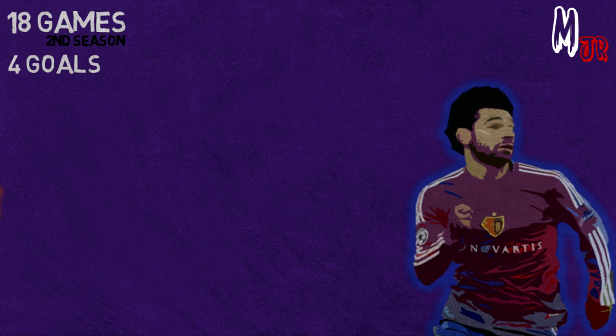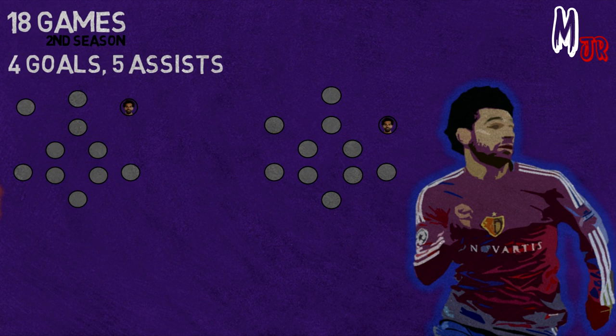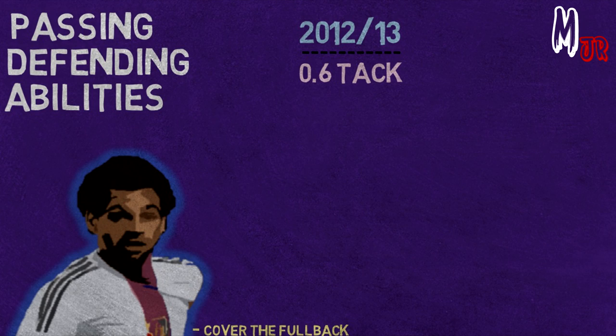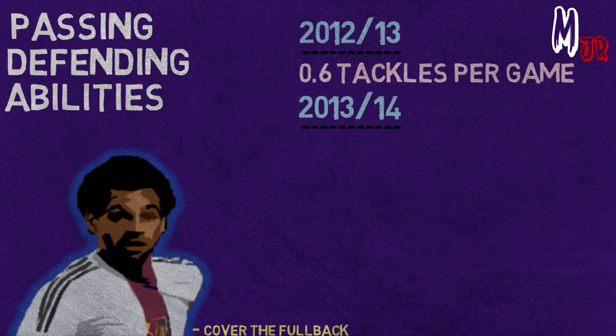Salah played as the wide player in Basel's 4-3-3, 4-2-3-1, or 4-4-2. During the 4-4-2, he played 4 times as a striker. His finishing wasn't developed enough, so he played most of his games as the wide player, mainly on the right side. Salah had to adapt his passing and defending skills, and that's where his first tactical change happened. He was always asked to cover the fullback during the defensive phase. During his first season, he completed an average of 0.6 tackles per game, but that wasn't enough for the new manager.